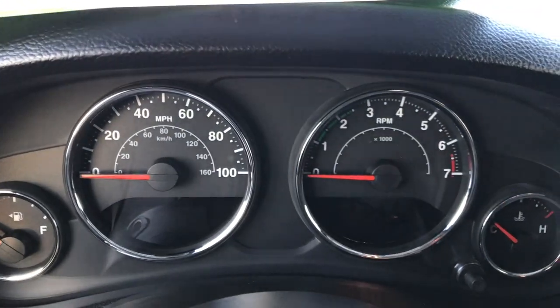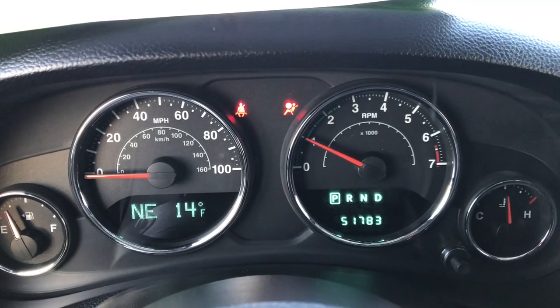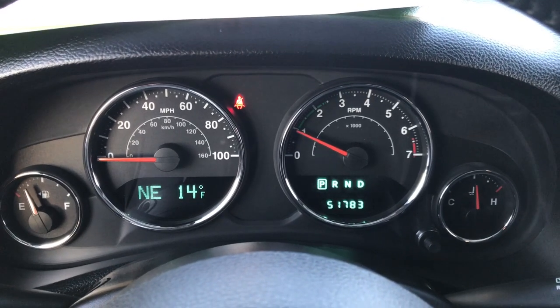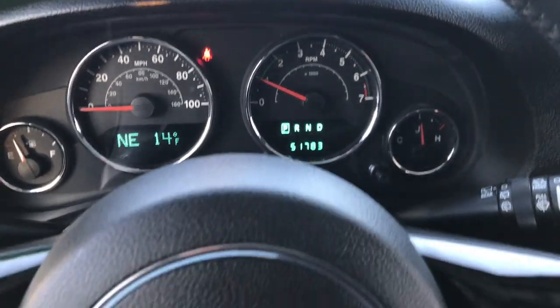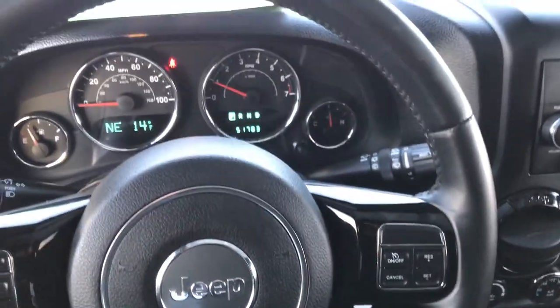We'll start it up. You can see that this Jeep has 51,783 miles. There are no check engine lights or warning lights to speak of. It has a compass, temperature, and mileage display, along with the gloss black steering wheel.